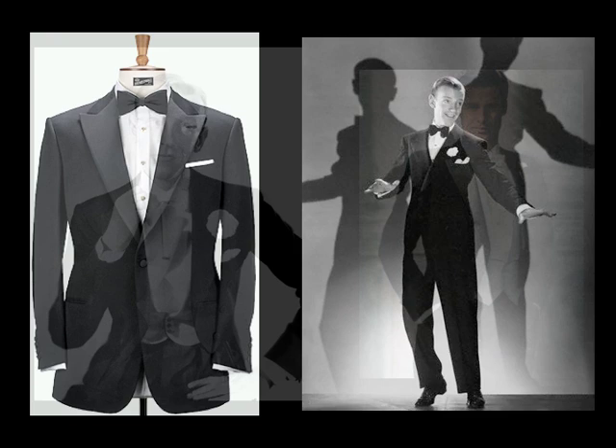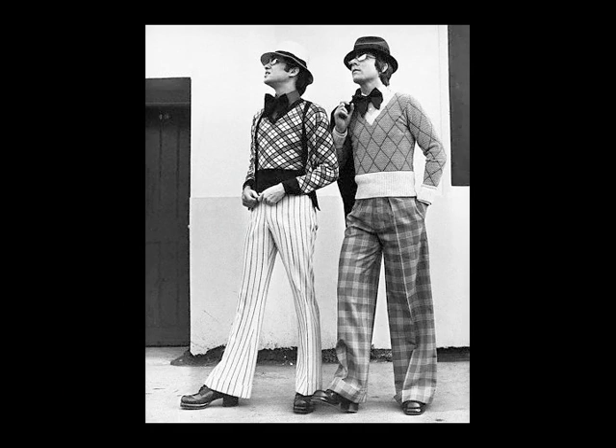Rather counterintuitive to its popularity with the proletariat, along the way the bowtie also became an element of evening dress, both formal and semi-formal. Bowties have gone in and out of popular fashion, but remain part of the uniform for formal wear, and for some reason, college professors.